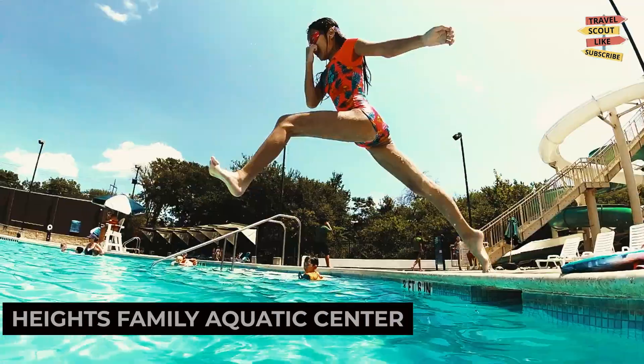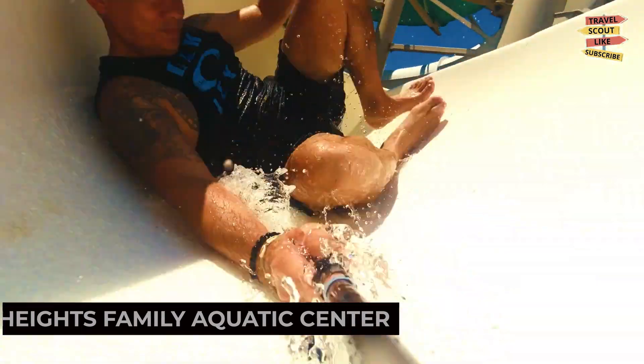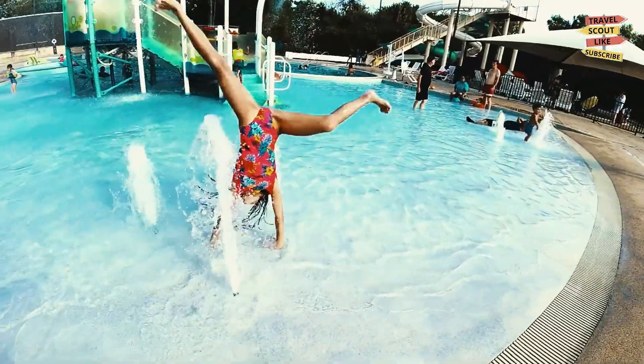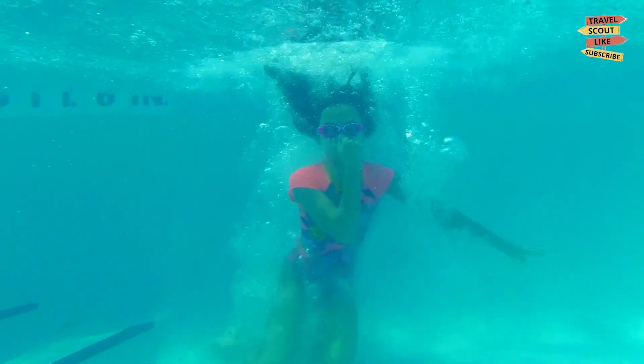For family-friendly adventure, visit the Heights Family Aquatic Center. This water park offers pools, slides, and play areas for all ages. Enjoy a day of fun in the sun and create lasting memories with your family and friends. The Heights Family Aquatic Center is a place of excitement and laughter.